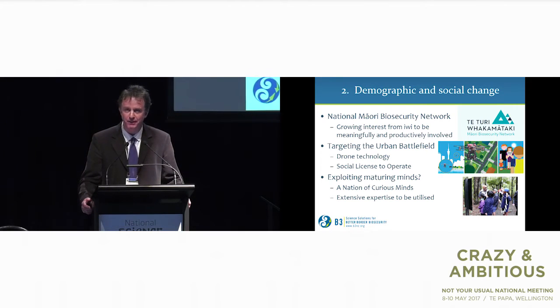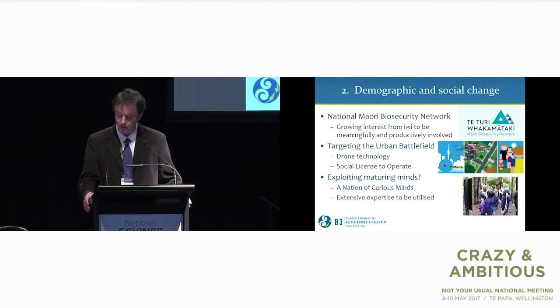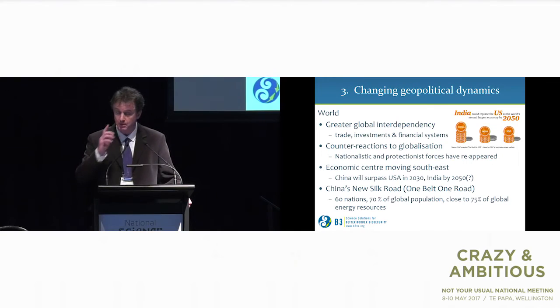Max Suckling said to me the other day, 'We need to find this insect — we either need a pheromone or we need Nick Martin.' Those are the sort of people we're talking about — people who have a hell of a lot of knowledge. We need to keep them involved.